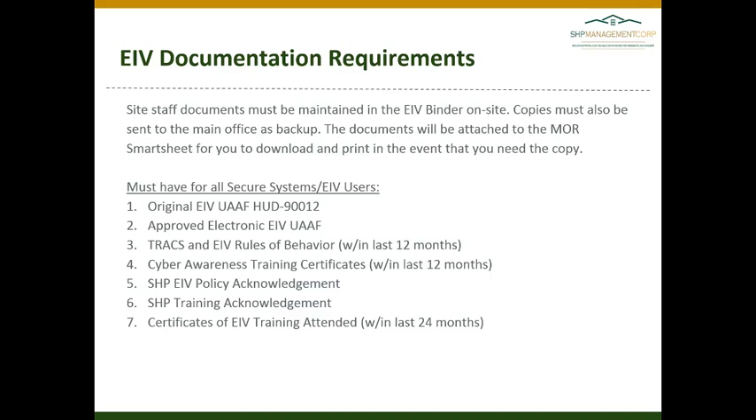Required documentation also includes a cyber awareness training certificate within the last 12 months, the SHP EIV policy acknowledgement, the SHP training acknowledgement — both forms signed — and a certificate of EIV training attended within the last 12 months.